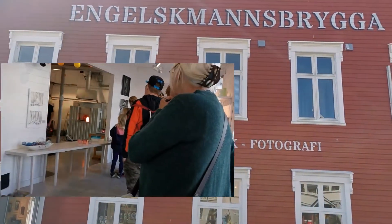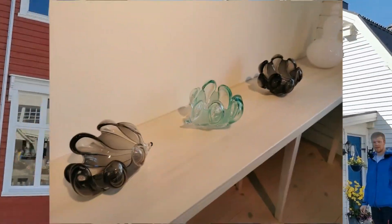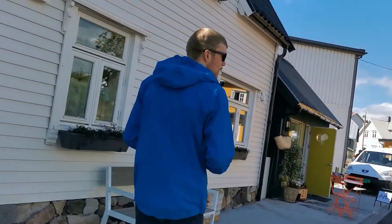We are in a glass and ceramic photography shop. We can't film inside, so I just took pictures. They are making glasses inside.